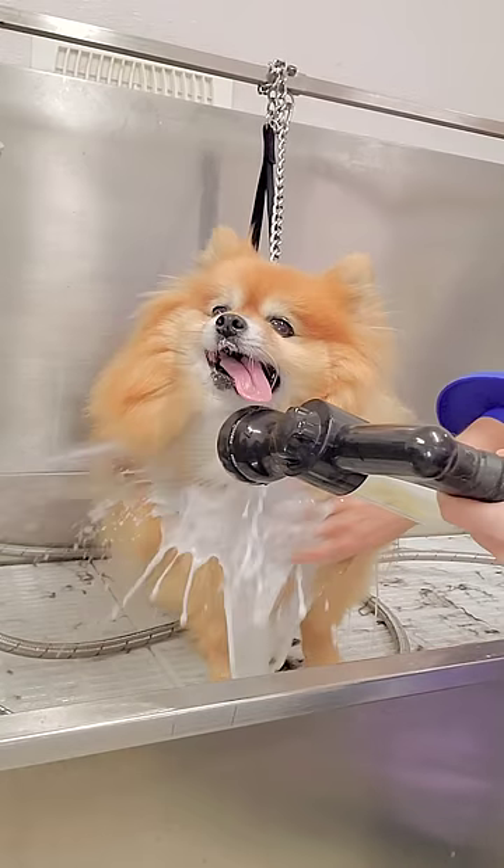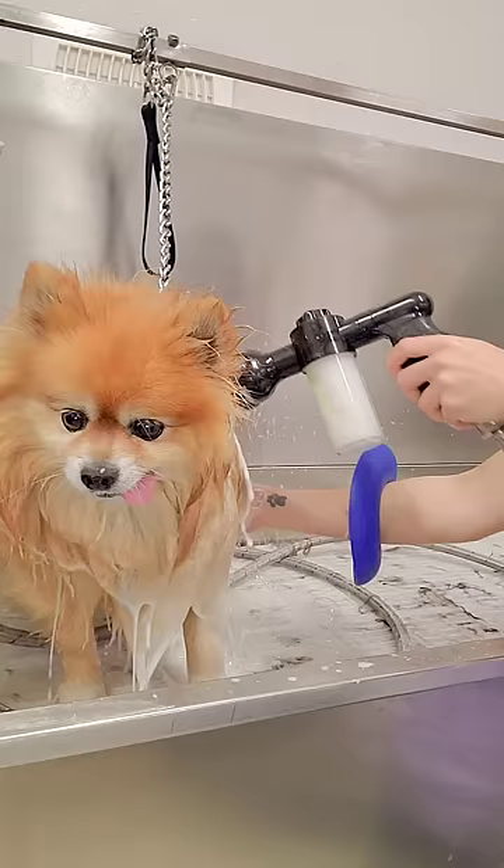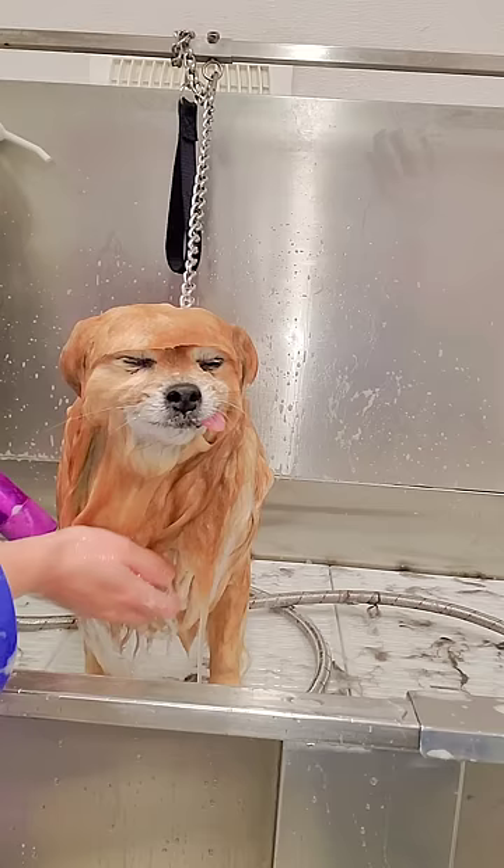This elderly man is Napoleon. He's a Pomeranian and I see him every couple months for grooming. I am bathing him today in our Griminator shampoo. Napoleon does not have any teeth, so his tongue permanently sticks out of his mouth.